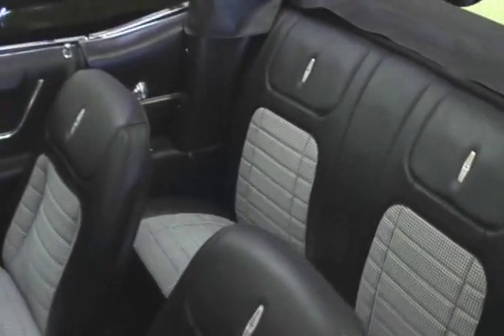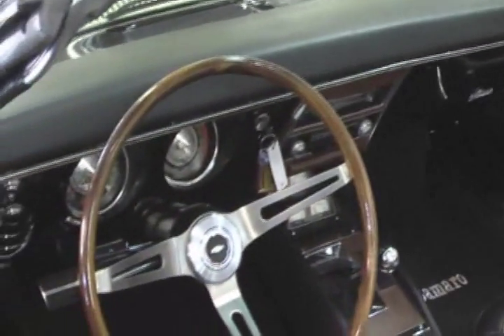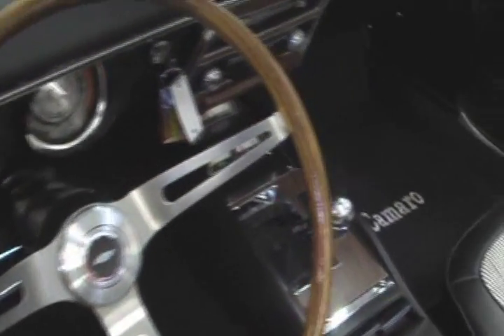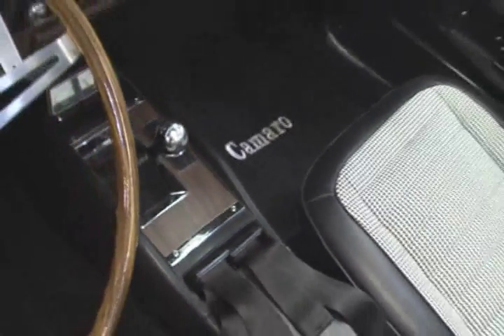Beautiful black convertible top goes with it. Black houndstooth interior. Wood wheel, beautifully restored. Four speed, with the correct console.